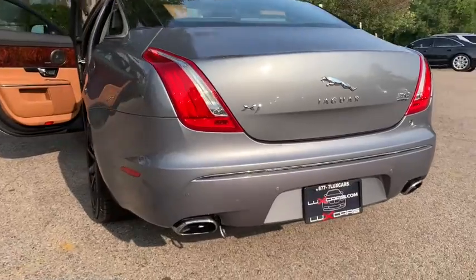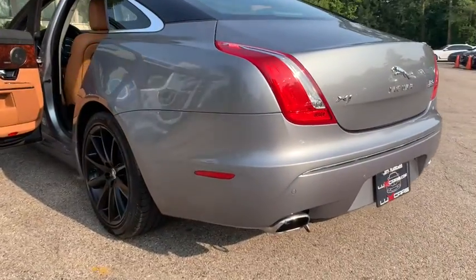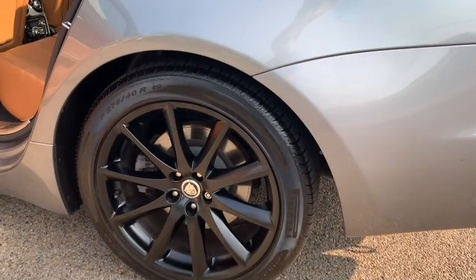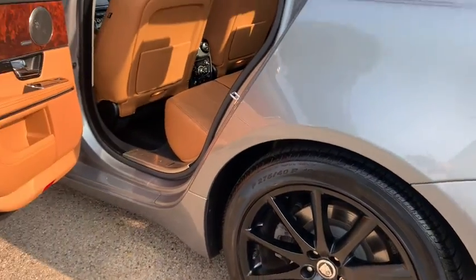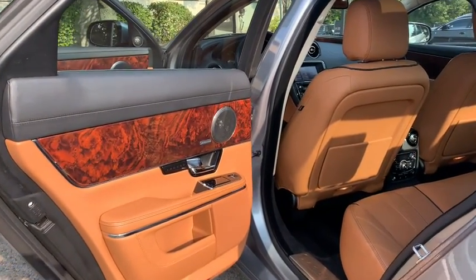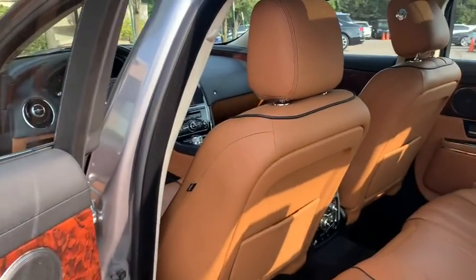Buy with confidence — our Qualified Pre-Owned Vehicles are covered with a 3-Month or 3,000 Miles Limited Vehicle Protection Warranty. Schedule a Test Drive Today at 847-947-2900. Visit us at www.luxcarschicago.com.